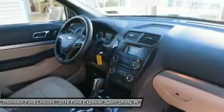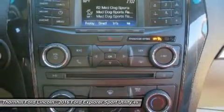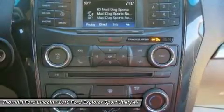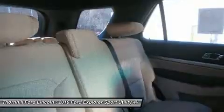An available system of ultrasonic sensors helps you park the Explorer in any situation. The available 180-degree camera sees around corners, down alleys, and out of parking spots.